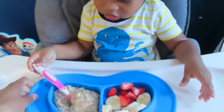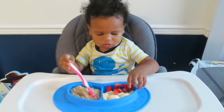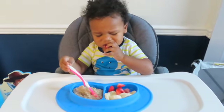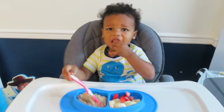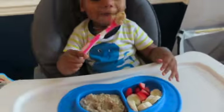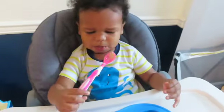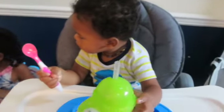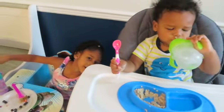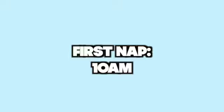I really try to encourage self-feeding. It does get messy, but he is learning really well. I help him out too. Cruz loves water. I love this Munchkin 360 straw cup because it's easy for him to use and he can drink it from any angle. As you can see, this boy can eat. After breakfast we play for a couple hours, then he has his first nap at 10 a.m.